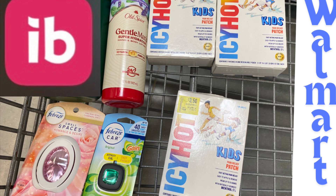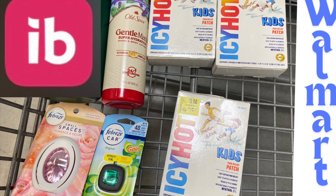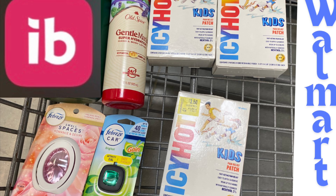Then we picked up the Febreze Air Small Space — these are priced at $3.24, and we have two dollars and thirty cents back on Ibotta, making this just 94 cents. We also picked up one Febreze Car, also priced at $3.24, with two dollars and thirty cents back on Ibotta, making that just 94 cents as well.